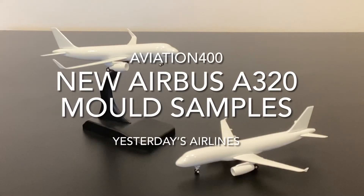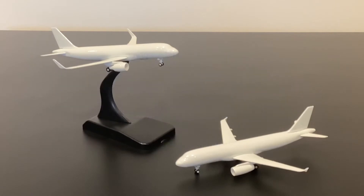Hello and welcome to Yesterday's Airlines. In today's video I have the honor of bringing you another new mold sample, this time from Aviation 400, who are definitely one of the most up-and-coming of the 400 scale brands, delivering some really interesting and highly detailed molds to the market and some really nice models.